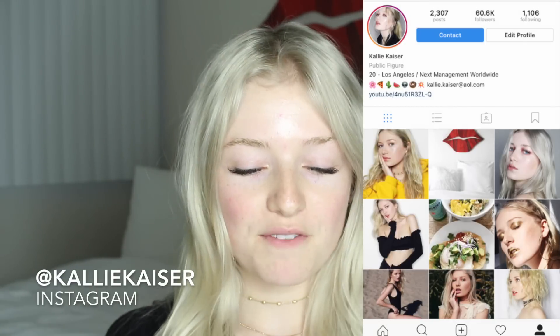If you want to follow me on Instagram, it's at Kallie Kaiser. But for today's tutorial, it's just gonna be a really beautiful warm and glowy smokey eye. I've been doing this every single day, and on Instagram and YouTube you guys all want me to show you this look, so without further ado, here we go.